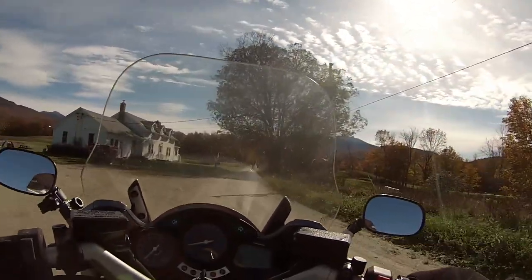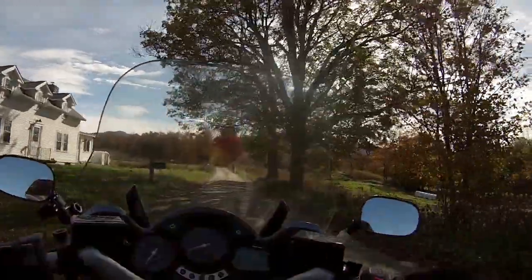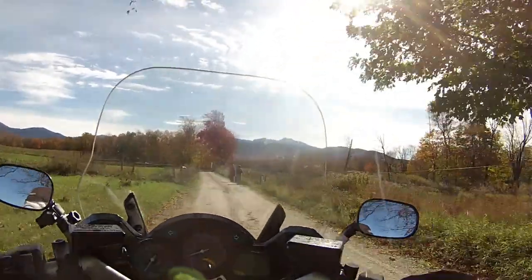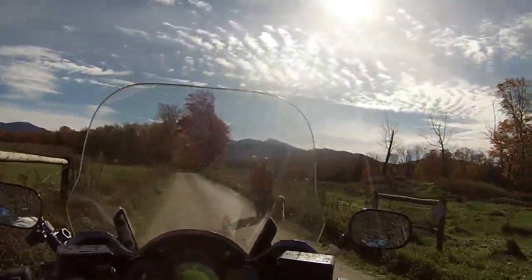Now these people I'm going to encounter right here are not particularly pleased to see me. I don't know what their problem is — maybe they're the landowners. But this apparently is a public road, so too bad to them.